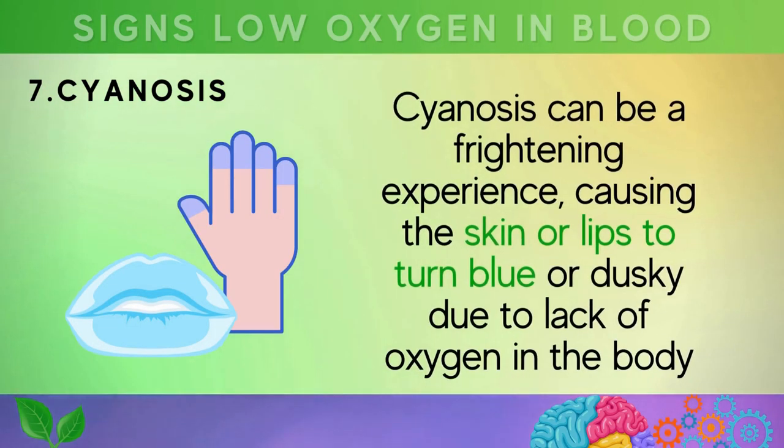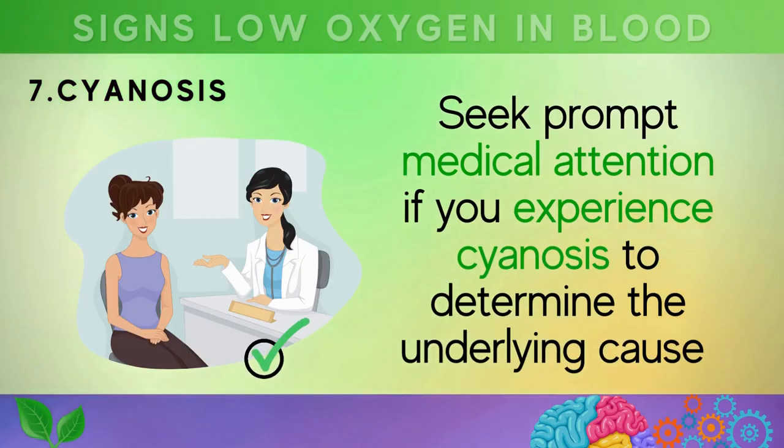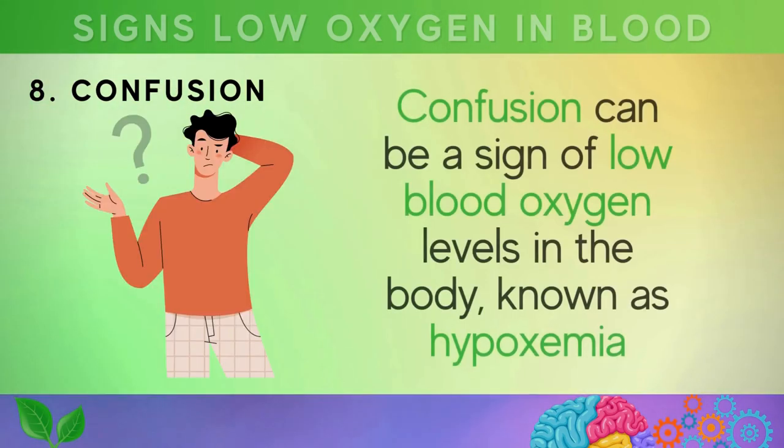Sign seven is cyanosis — a condition where the skin or lips take on a bluish color due to inadequate oxygen supply in the body. It can happen suddenly and is typically accompanied by shortness of breath. It's essential to seek prompt medical attention if you experience cyanosis to determine the underlying cause and receive appropriate treatment.